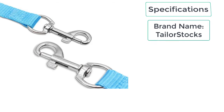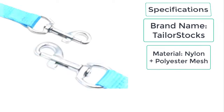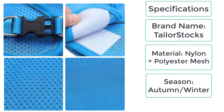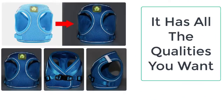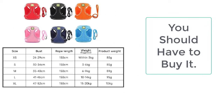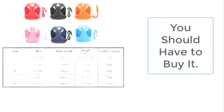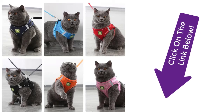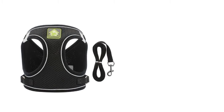These are the specifications of the no-pull cat harness: brand name Taylor Stocks, material nylon plus polyester mesh, season autumn and winter. The no-pull cat harness will keep your adorable kitty safe and comfortable when walking, hiking, and participating in other outdoor recreation on a leash. It is the best cat harness you can ever get, available in all colors and sizes.